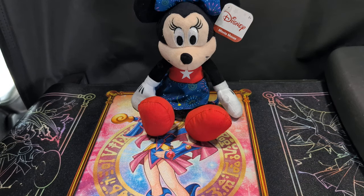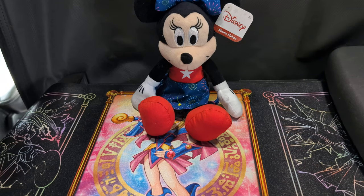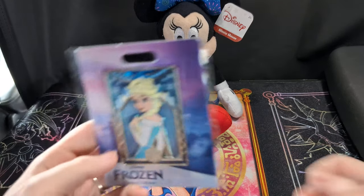Hey guys, welcome back to my channel and another Pin Me Up Wednesday! Today all the pins I'll be showing you are from Pink a la Mode. They're not all Disney pins but there is one in there.